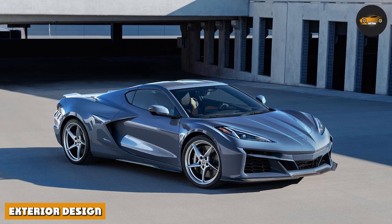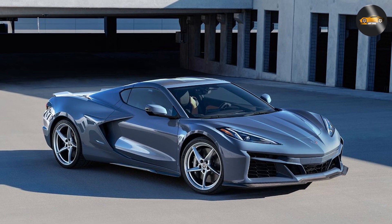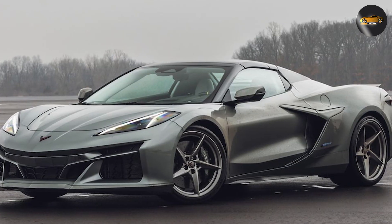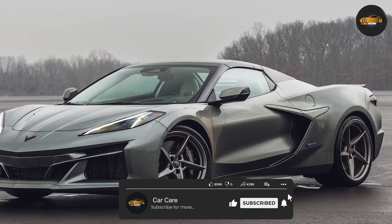Exterior design. The first thing you'll notice about the 2024 Corvette E-Ray is its sleek and aggressive design. The E-Ray features a low-slung profile, sharp lines, and an aerodynamic body that gives it a futuristic look.